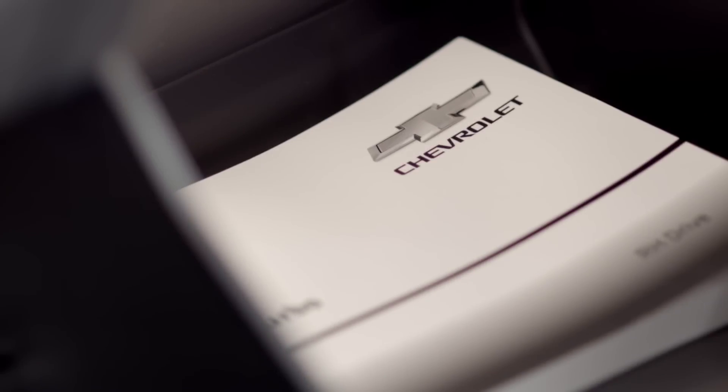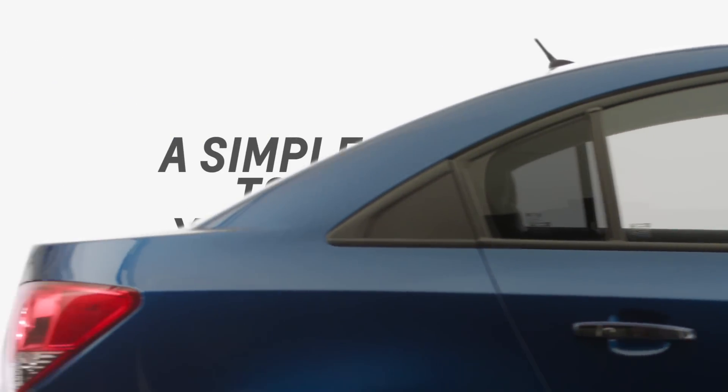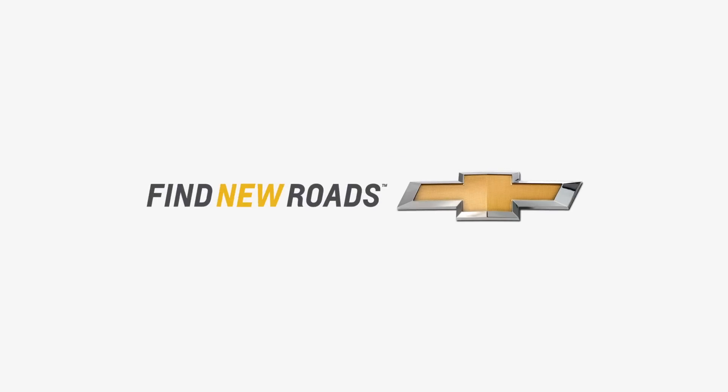Refer to your owner's manual for more information about your car. A simple tip to know your car better. Chevrolet — Find new roads.